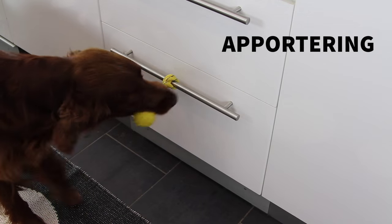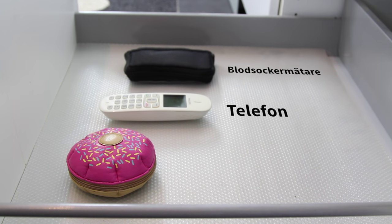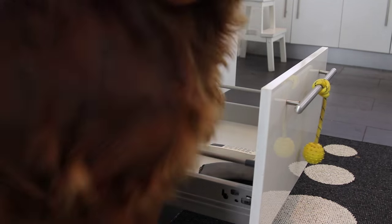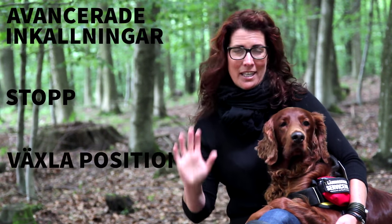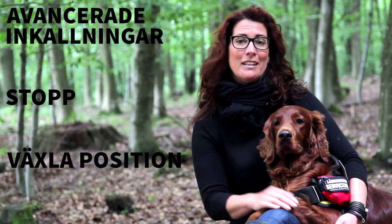Apportering är också ett moment – Molly ska hämta tre saker till Nike, till exempel glukagonspruta, mätinstrument, druvsocker eller telefon. Hon ska hämta det när Nike säger till. Hit-kommandot är självklart ett krav: när vi säger hit ska hunden avbryta den aktivitet den håller på med och komma till vår sida.